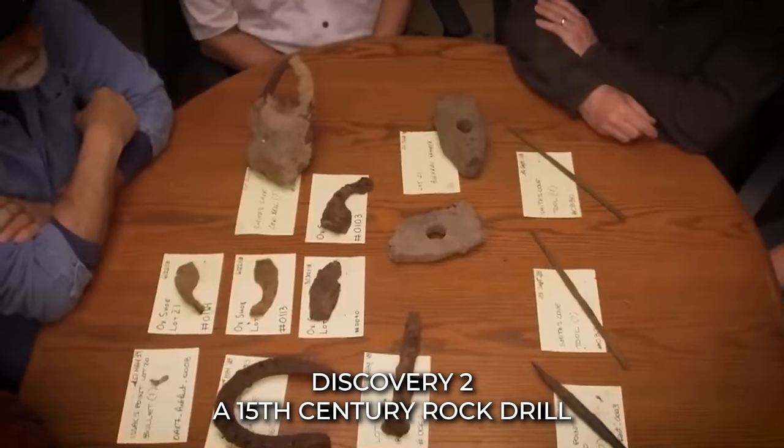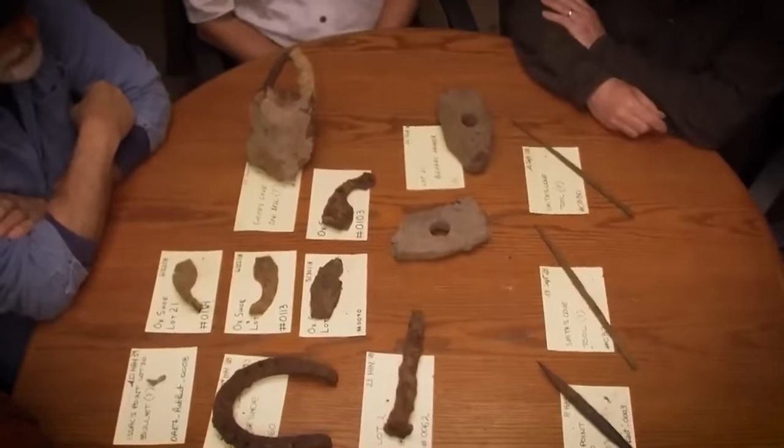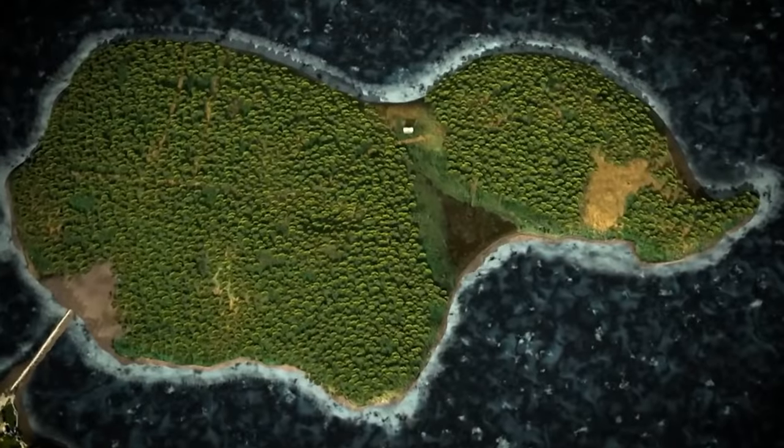Discovery 2: A 15th-Century Rock Drill. The Oak Island team analyzed a rock drill discovered more than 100 feet deep within the B-4C shaft, and what they found sent shockwaves of intrigue through their expedition. This rock drill, believed to be used for drilling rocks and breaking formidable boulders, was potentially dated back to the mid-15th century — a time that aligned with the legend of the treasure's burial. The rock drill bore remarkable resemblance to tools employed during the medieval era, raising compelling questions about its connection to the creation of the Money Pit.